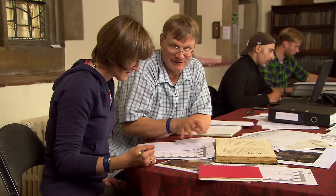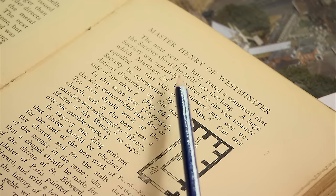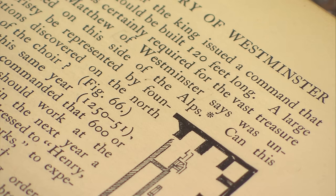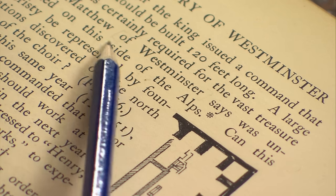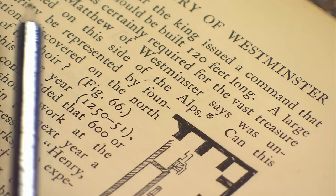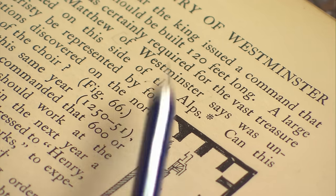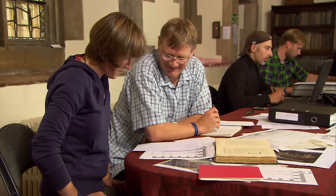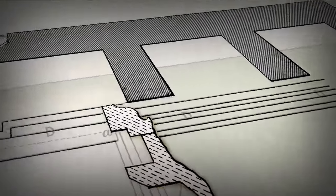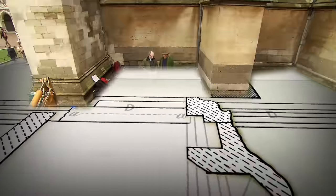Even just shy of 100 feet, it's still a very large building. The king commissioned an enormous building; we don't know that it was actually built 120 feet long. The document goes on to say a large sacristy was certainly required for the vast treasure which Matthew of Westminster says was unequalled on this side of the Alps. That could explain the size, but it certainly doesn't explain its puzzling location.